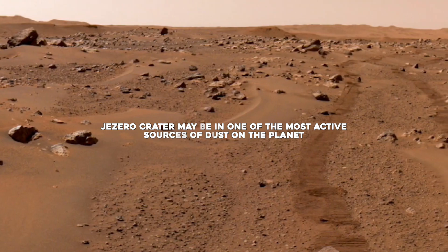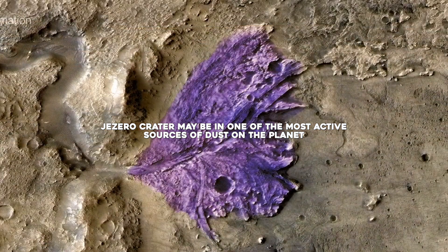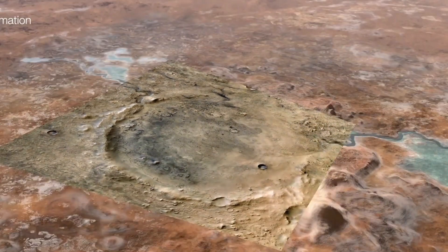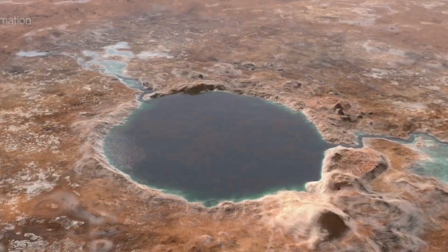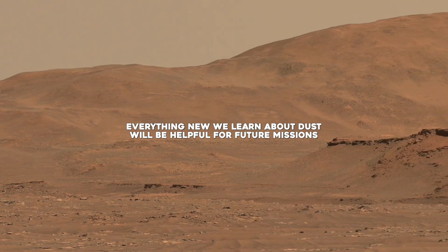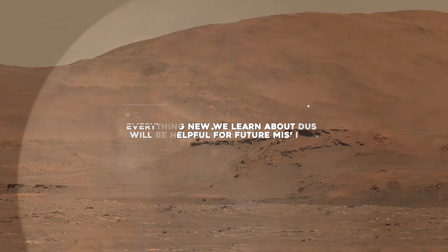"Jezero Crater may be in one of the most active sources of dust on the planet," said Manuel de la Torre Juarez, MEDA's deputy principal investigator at JPL. "Everything new we learn about dust will be helpful for future missions."